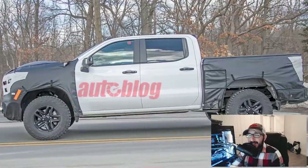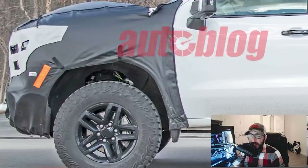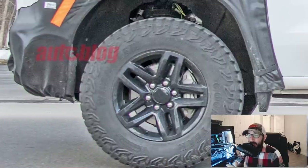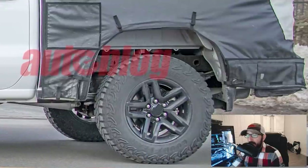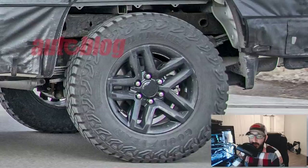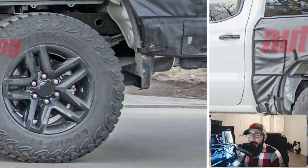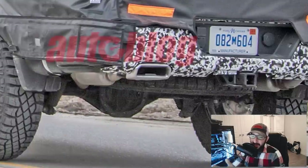Rumor has it that GM is working to develop a new supercharger package for its latest next-generation SUVs. With that in mind, perhaps the camo is actually hiding an elevated hood element housing a new blower to up output on the upcoming Silverado ZR2 to more extreme levels. Final details for this 2022 Chevy Silverado ZR2 prototype include new lighting elements, which are once again hidden under heavy camo covers.